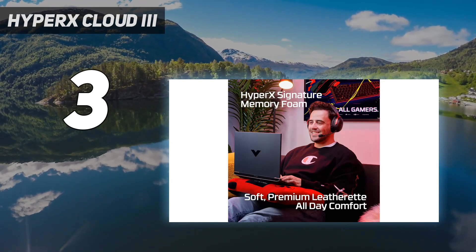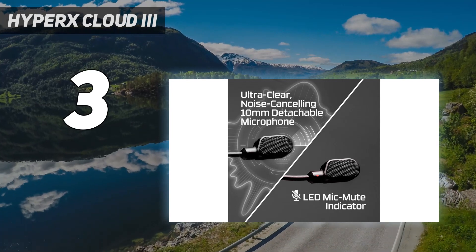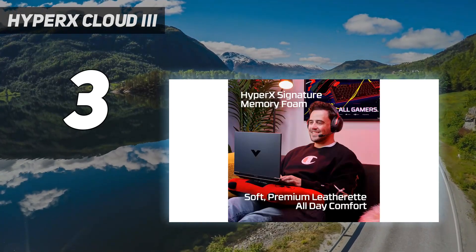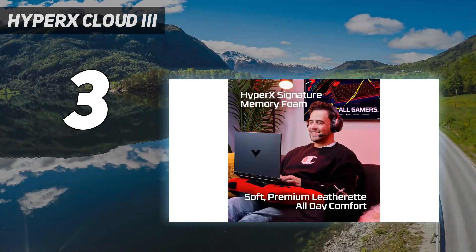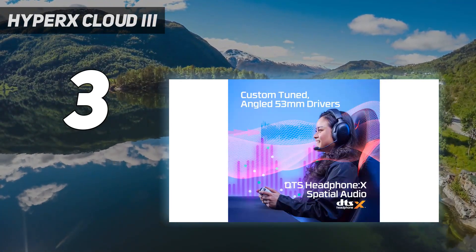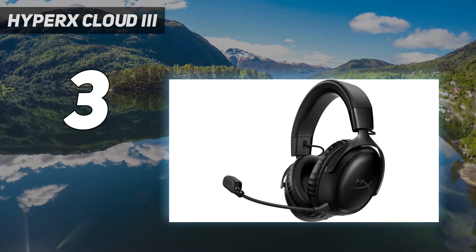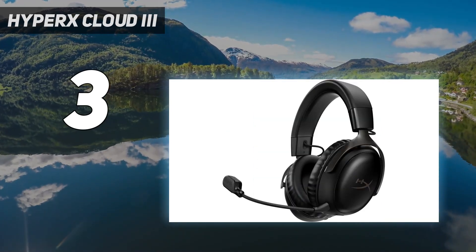The Cloud 3 Wireless has the same 53mm dynamic drivers as the Cloud 2 Wireless, but they've been redesigned and angled for a better audio experience. The drivers have a frequency response of 10–21,000Hz, which is a little wider than the average gaming headset but not as wide as the Arctis Nova Pro or the Virtuoso RGB Wireless XT.